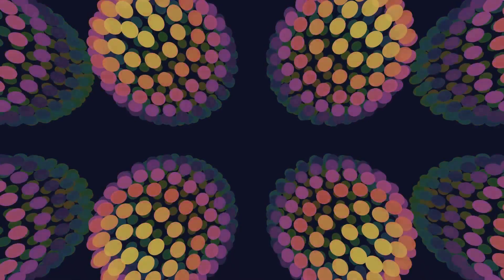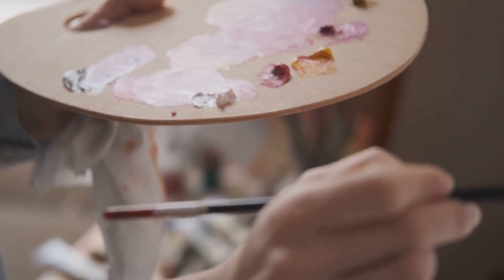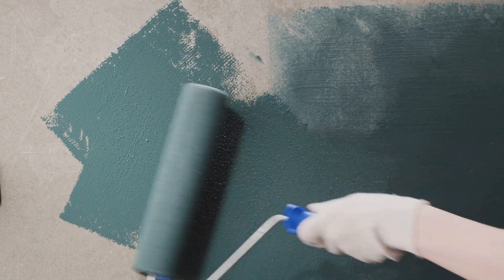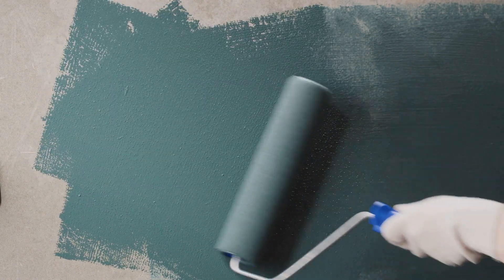Remember to reload your tool with paint every few dots to keep them vibrant and uniform. As you progress, you might find it helpful to rotate your canvas — this keeps your hand and wrist comfortable and ensures your dots are evenly spaced. Don't worry about perfection; it's the overall pattern and rhythm that matter. If you make a mistake, no fret — acrylic paint is forgiving. Let it dry, then paint over it. You can also use a damp cloth to wipe away wet paint.